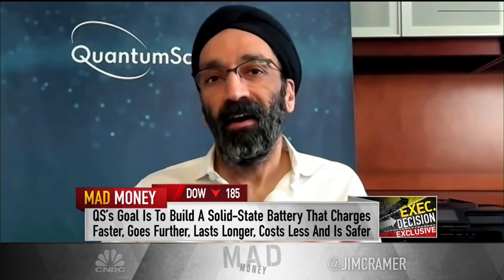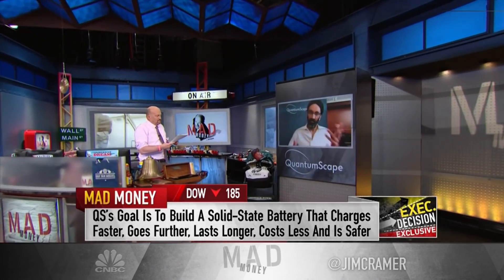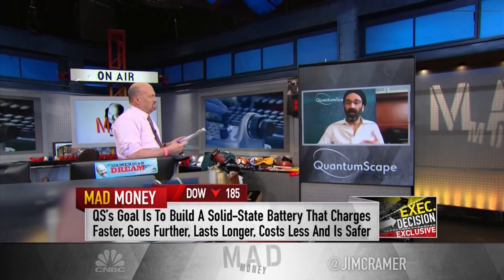The QuantumScape solid-state battery addresses the five big problems. It has more energy density, which gives you long range for a given charge. It has more power density, which gives you faster charge — that's the 15-minute charge. It's actually safer because it consists of non-combustible, non-flammable elements, unlike conventional batteries. The cycle life is better because you don't have the reactive elements on conventional anodes. And you get all that without paying more, because you simplify the battery by eliminating the traditional carbon or carbon-silicon anode, so it actually ends up being lower cost. In one fell swoop, going from a liquid-based design to a solid-state design, you can address all five of those limitations.